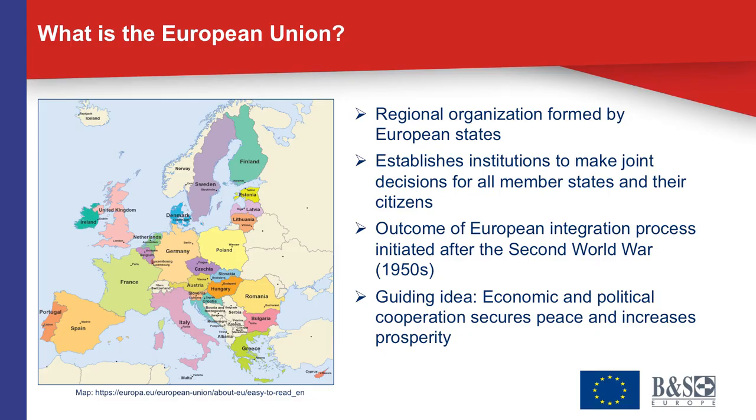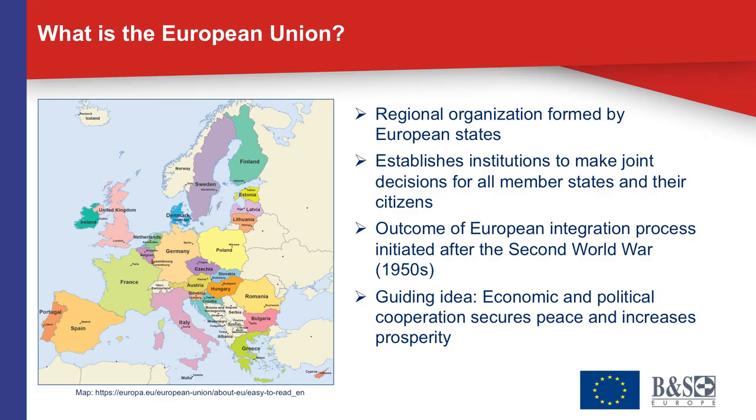There are currently 28 member states in the European Union and a population of more than 510 million citizens. The United Kingdom is contemplating withdrawing from the European Union; if that occurs, it would reduce the number of member states to 27 and the citizenry to about 450 million. The European Union, as we know it today, is the outcome of a process of European integration that was initiated right after the end of the Second World War in Europe in the 1950s.